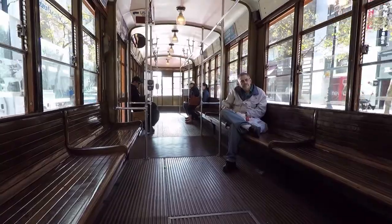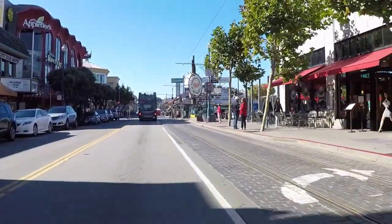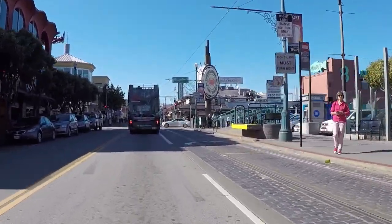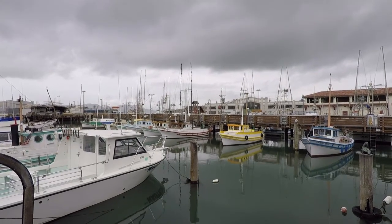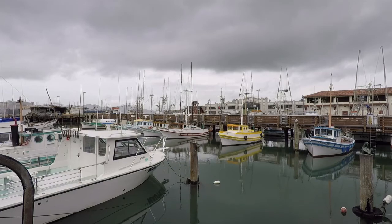Visitors to San Francisco flock here to Fisherman's Wharf for family entertainment. And as you see, Jefferson Street is lined with a variety of attractions. But rarely do you see a native San Franciscan in these parts. With me, you're going to escape from the wharf and see the real San Francisco.